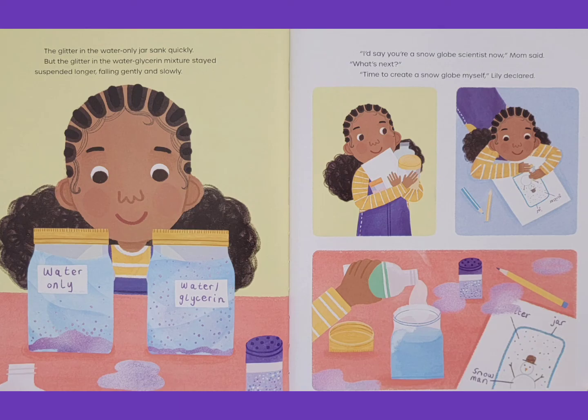Lily tipped both jars upside down at the same time, then tipped them right side up again. The glitter in the water-only jar sank quickly. But the glitter in the water-glycerin mixture stayed suspended longer, falling gently and slowly. I'd say you're a snow globe scientist now, Mom said. What's next? Time to create a snow globe myself, Lily declared.